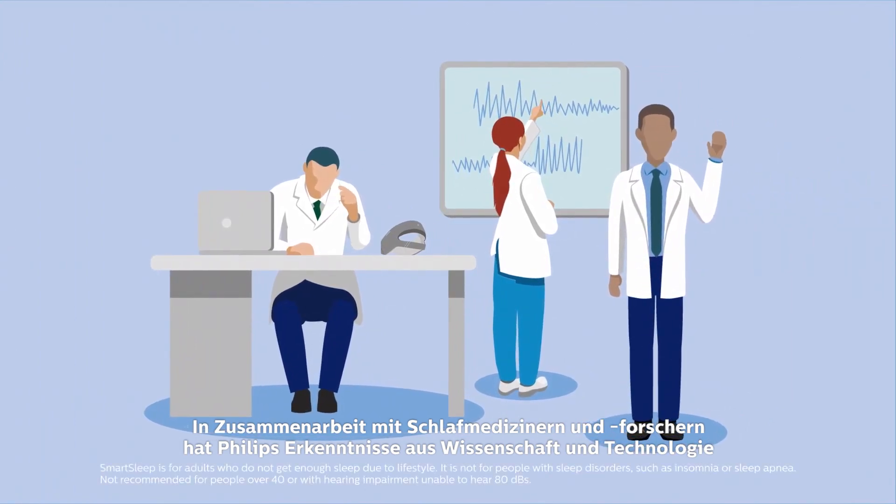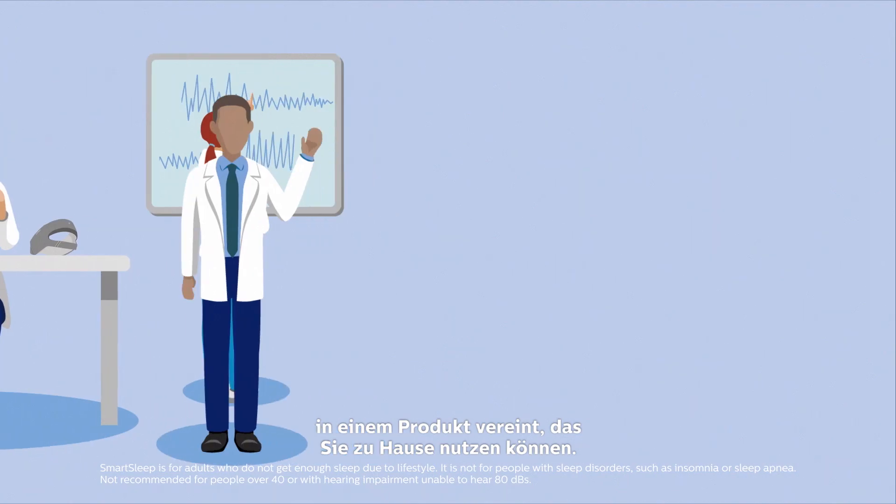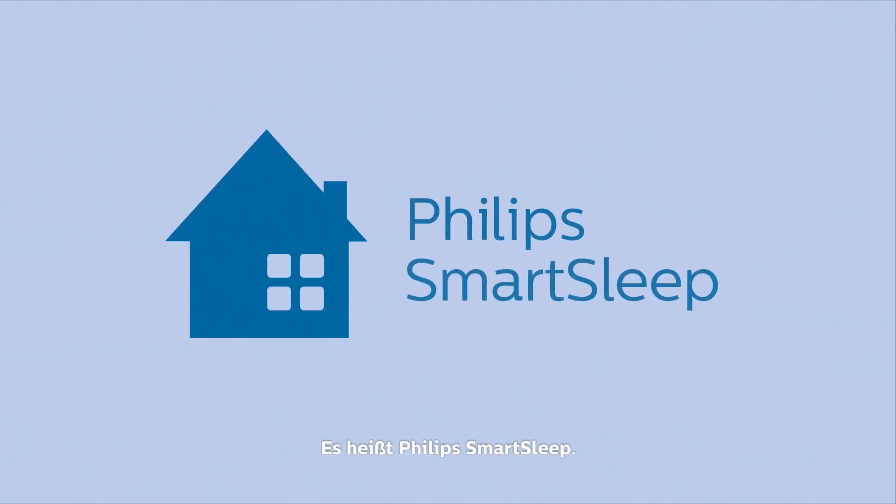Philips is partnering with sleep physicians and researchers to turn long studied science and technology into a product you can use at home. It's called Philips SmartSleep.